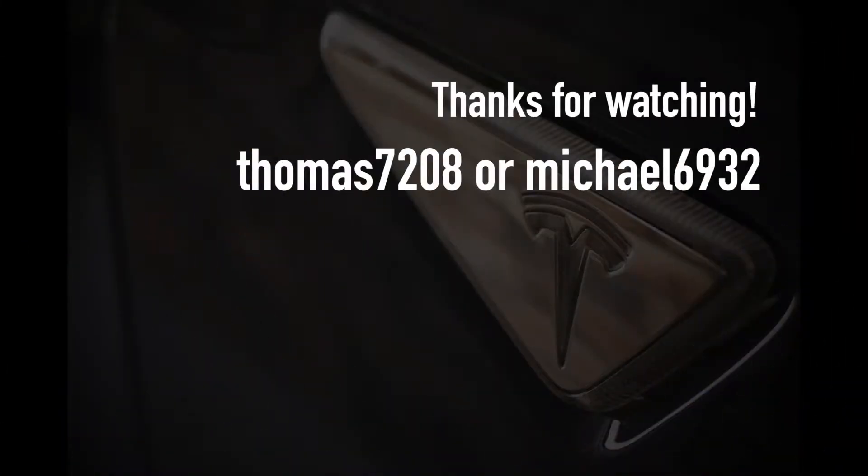Thanks for watching, and thank you for helping us to bring the electric vehicle revolution to Australia. If you've enjoyed our videos, please take a moment to hit subscribe — we'd really appreciate it. If you're close to buying a brand new Tesla, then lucky you. Use one of our promo codes on screen to unlock special goodies from Tesla. Happy charging!